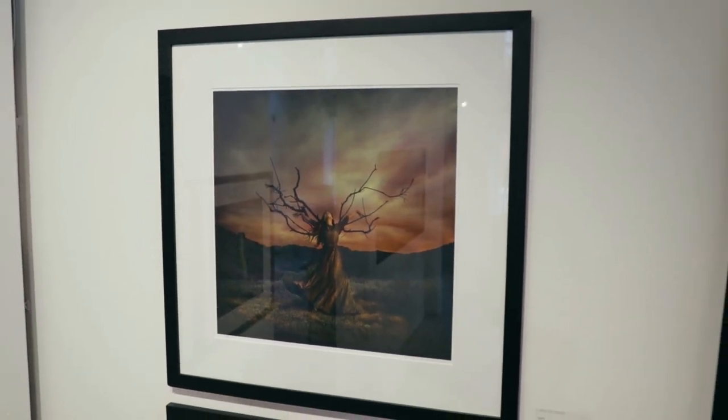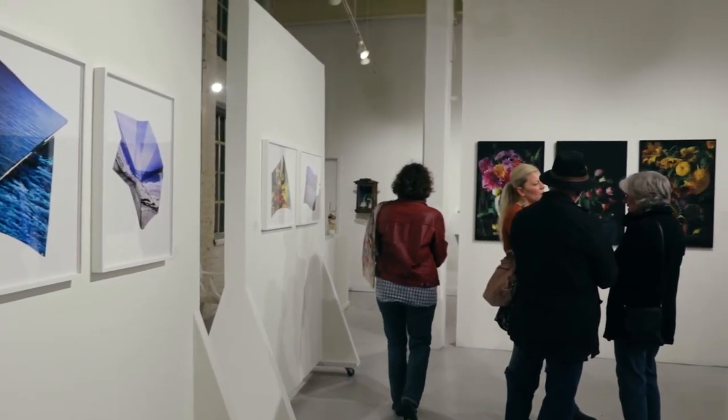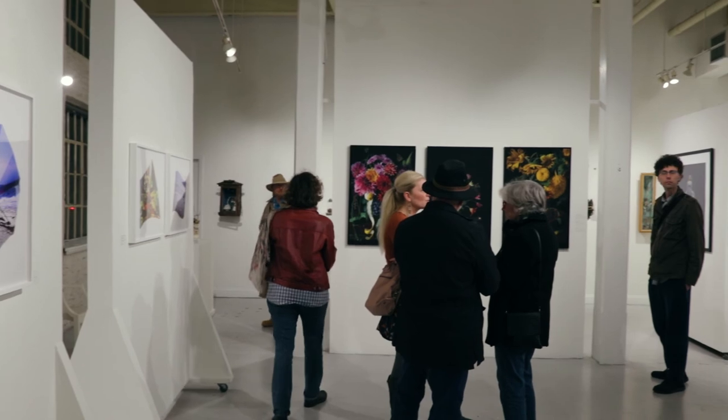I hope that you'll be able to visit us this month and experience this unique exhibition for yourself, that really runs the gamut of what is possible in the photographic process.